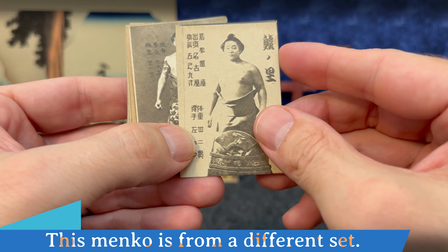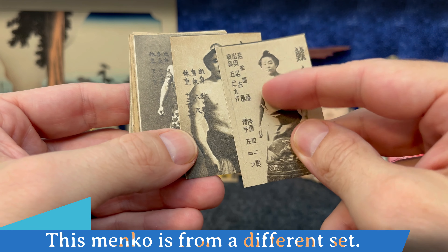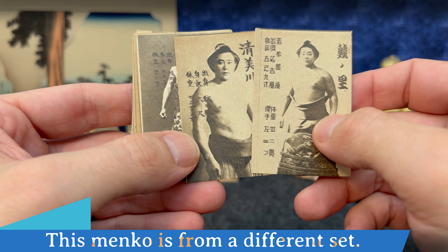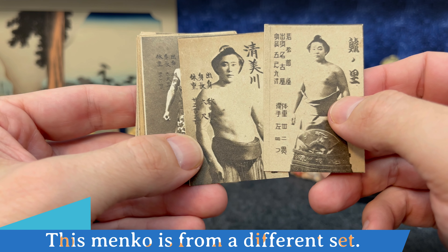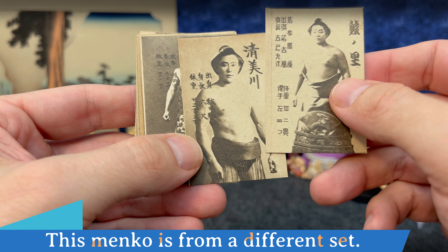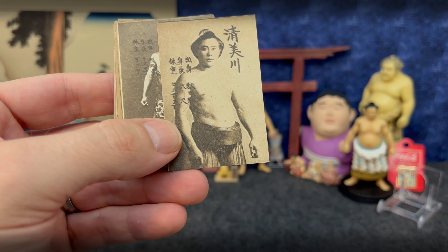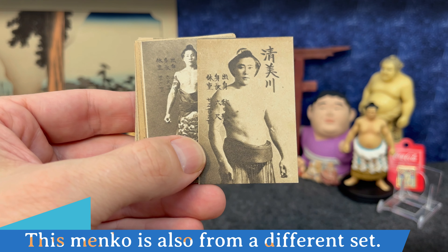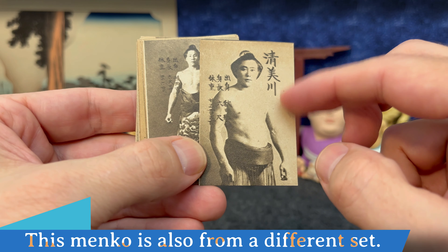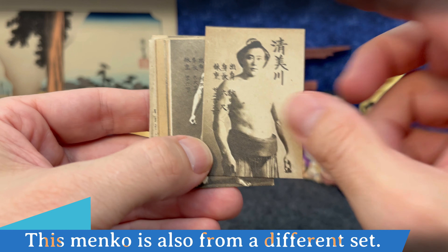It looks like we've got a different set in here — that's kind of cool. You can see this very block-type writing on the left, with the stable he's from, height, weight, and then a favorite technique. This is different — not quite the same as the previous one. You can see a larger Shikona and then three columns, no facsimile signature.